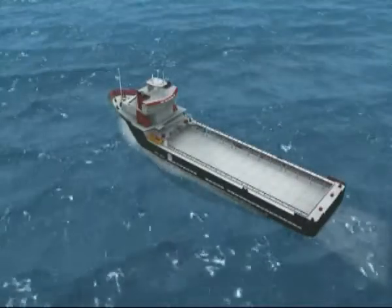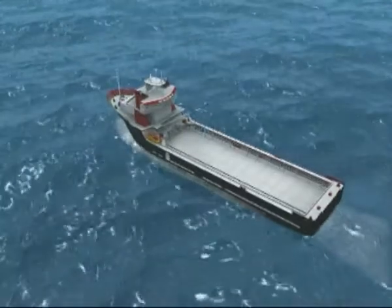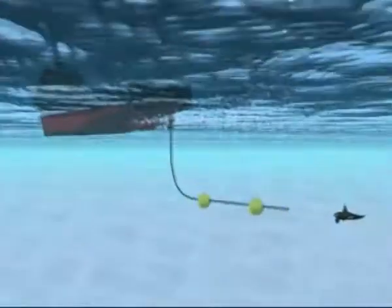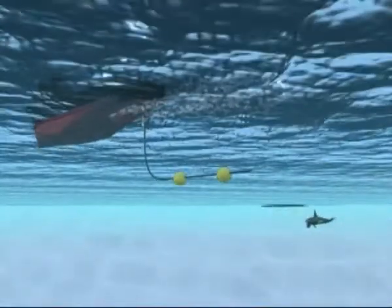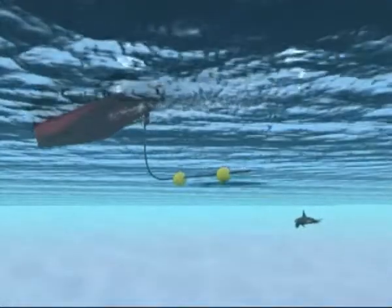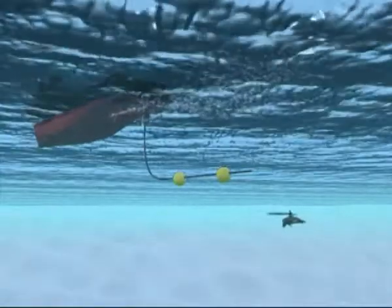Passive acoustic systems detect the vocalisations of animals and attempt to estimate the location of an animal or group of animals relative to the toad array. Oxford and Birmingham universities first developed a PAM system for use with seismic operations and carried out field trials during 1996-99 under sponsorship from Shell UK.